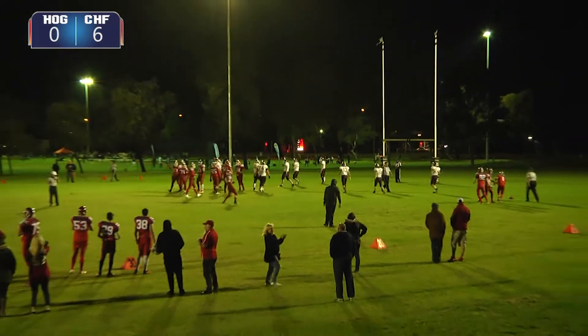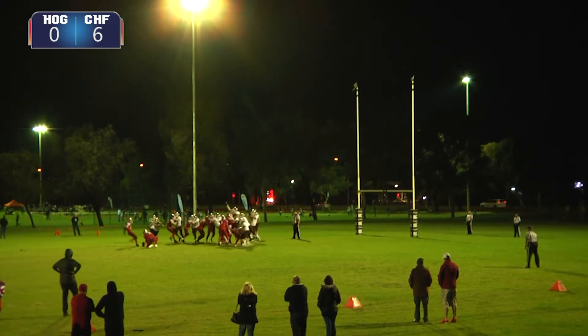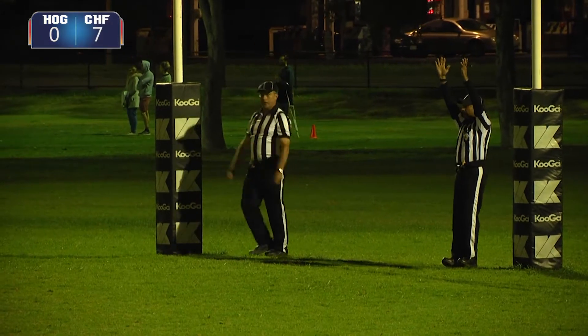The defensive back almost had that one. Snap is good, hold is good, kick is up. The Chiefs team happy with it, and with good reason to be so.